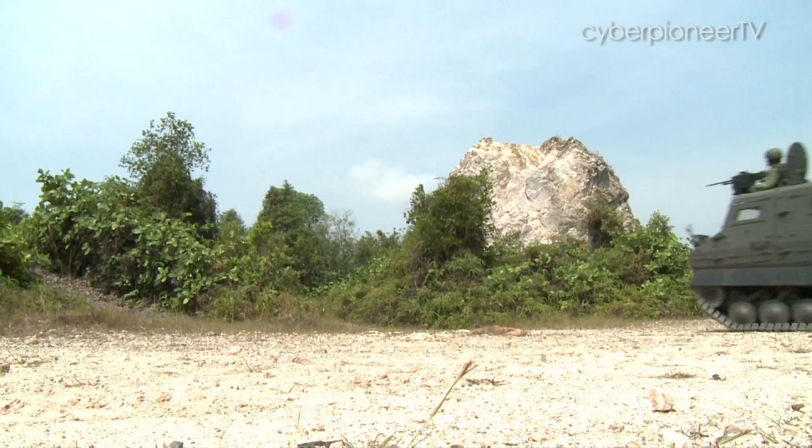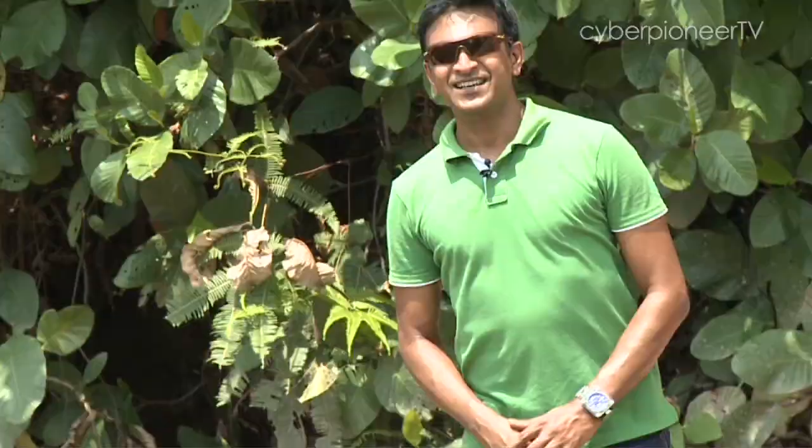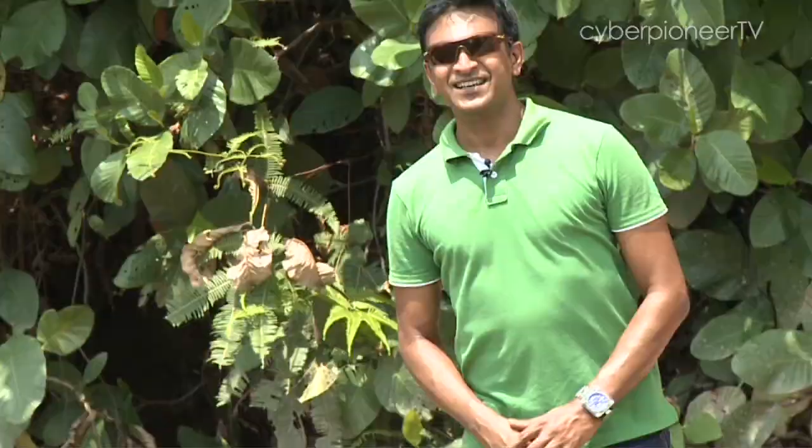It's called the Bronco — an untamed horse — and that aptly describes the vehicle's agility and ability to traverse difficult and rugged terrain. This amazing machine can climb steep inclines up to 60 degrees and cling onto them like a koala to a tree.